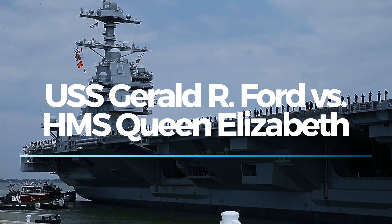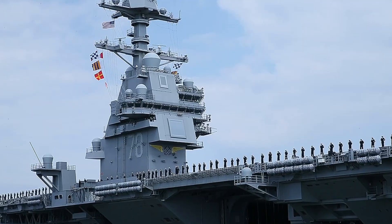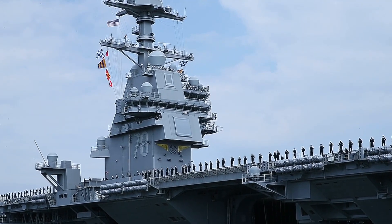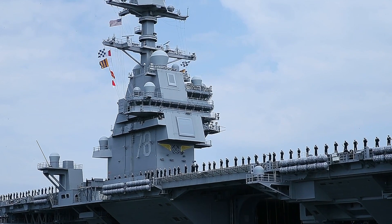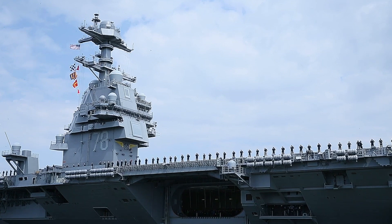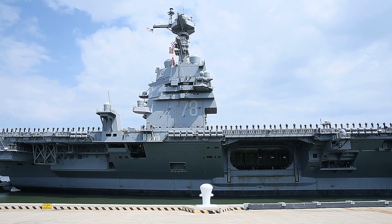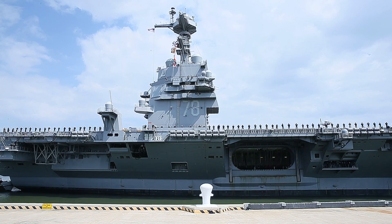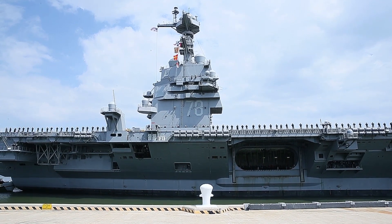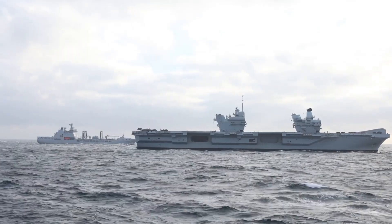When discussing the modern behemoths of naval engineering, few ships capture as much global attention as the USS Gerald R. Ford of the U.S. Navy and the HMS Queen Elizabeth of the Royal Navy. Each represents the pinnacle of their respective nations' naval capabilities and symbolizes power projection on the world stage. Yet, with technological advancements and unique strategic philosophies embedded in their design, the question remains: which carrier is better?